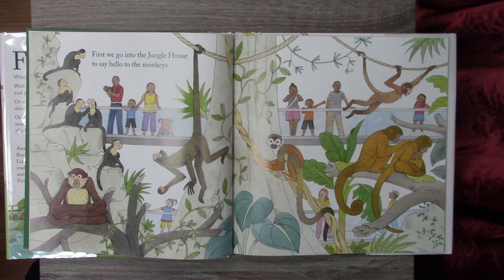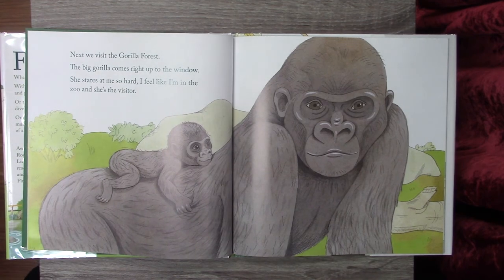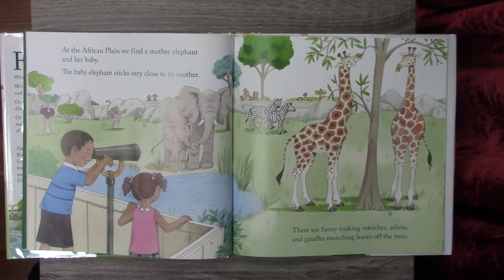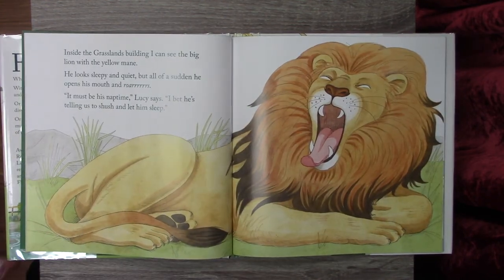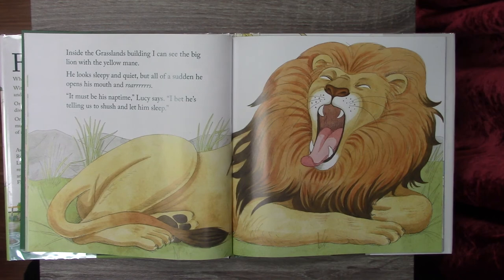First, we went into the jungle house to say hello to the monkeys. Next, we visited the gorilla forest. The big gorilla came right up to the window and stared at me so hard — I felt like I was in the zoo and she was the visitor. At the African Plain, we found a mother elephant and her baby, who stuck very close to its mother. There were funny-looking ostriches, zebras, and giraffes munching leaves off the trees. Inside the grasslands building, I could see the big lion with the yellow mane. He looked sleepy and quiet, but all of a sudden he opened his mouth and roared. It must be his nap time, Lucy said. I bet he's telling us to shush and let him sleep.